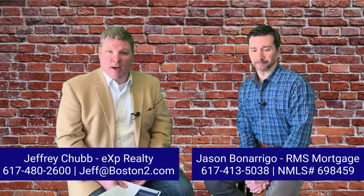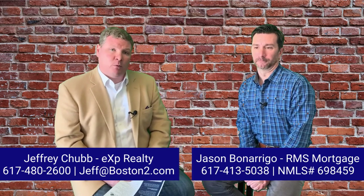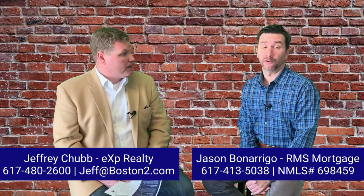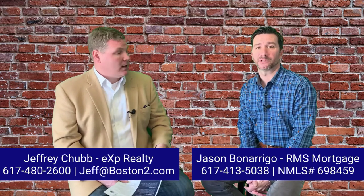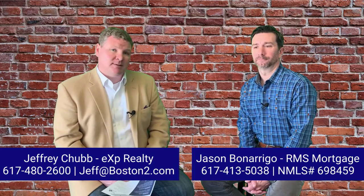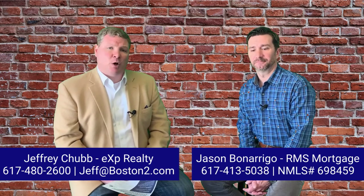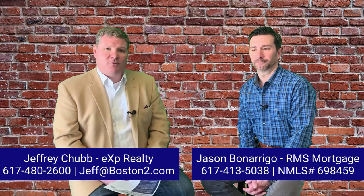It's huge. Should you have any additional questions about appraisal gap coverage, or really any questions about how to make your offer more competitive in this competitive market, you can reach out to Jason Bonarigo by cell phone or text at 617-413-5038. He works with RMS Mortgage. I'm Jeff Chubb, and my team, the Chubb Homes Team, is brokered by eXp Realty. You can reach us at 617-480-2600 or online at boston2.com. Thanks for watching — we look forward to hearing your questions and chatting with you soon.